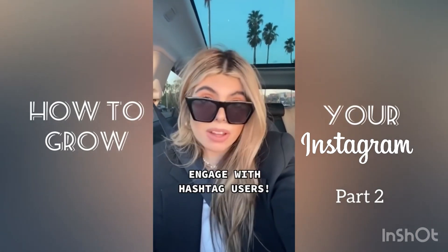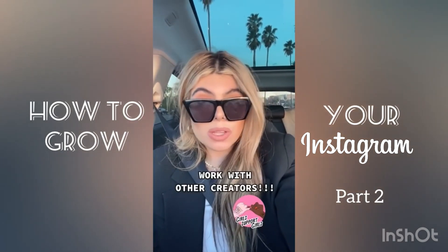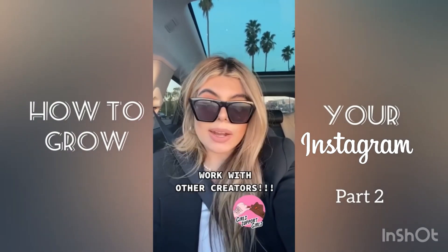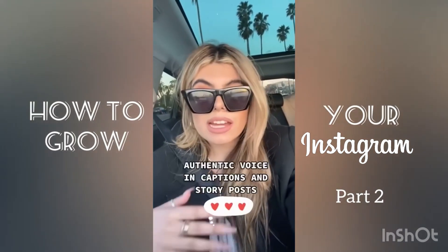Collaborate with bloggers and other creators. If you have friends who are also trying to increase their following, take photos with them, collaborate with them on story series, go live with them. It's an equal trade in engagement and exposure.